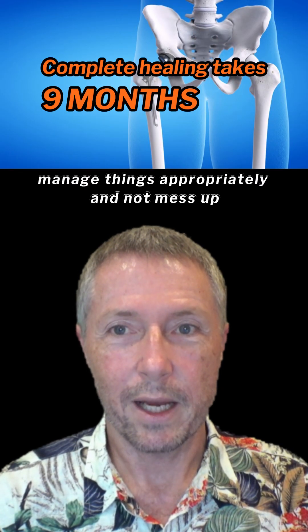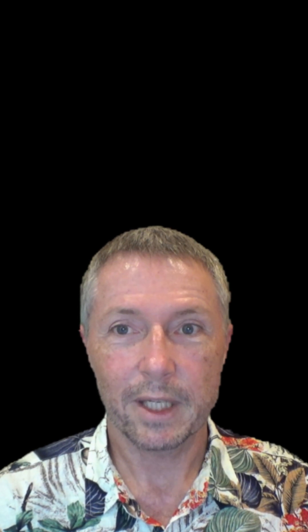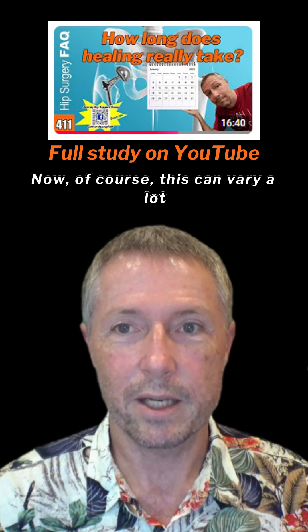Now at nine months, you're at 100%. So if you can manage things appropriately and not mess up your prosthetic, then you'll have complete solid integration at nine months post-op, give or take. Now of course, this can vary a lot depending on individual circumstances — bone quality, age, other comorbidities, things like that.